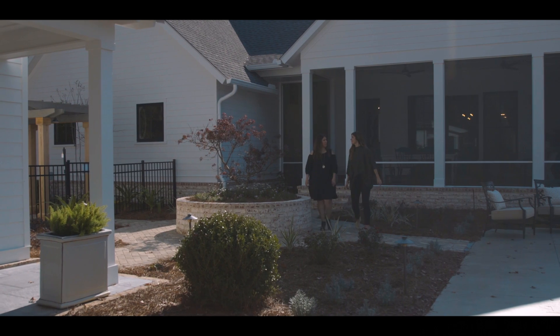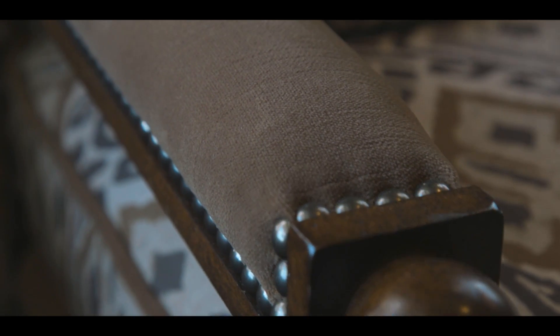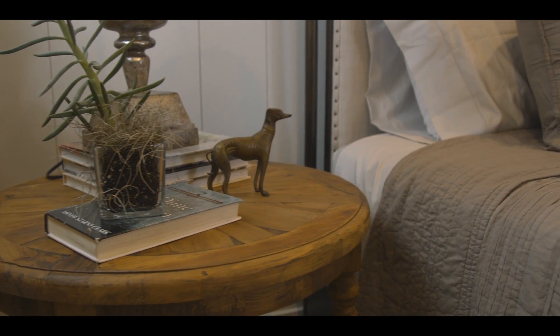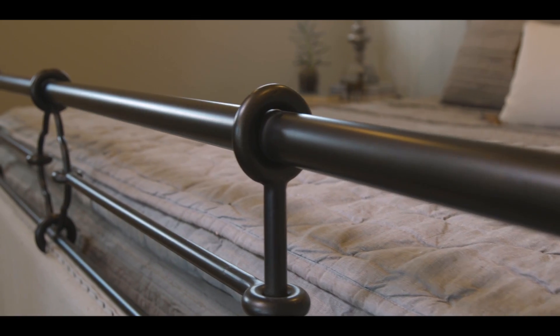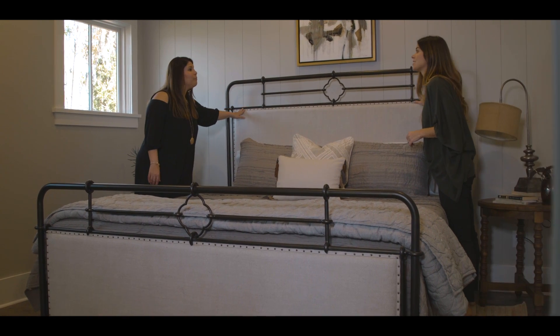I know how you love how they made the guest room so special, so I can't wait to show you the guest house. As if the house wasn't perfect enough, then you have the guest house. It really was an extension of the main living spaces. The wow factor is really behind these doors. On that bed, I really love the combination of the upholstery with the iron. Yes, that bed has never looked better.